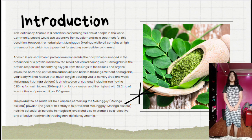Introduction: Iron deficiency anemia is a condition concerning millions of people in the world. Commonly, people would use expensive iron supplements as a treatment for this condition. However, the herbal plant malunggay, Moringa Oleifera, contains a high amount of iron which has the potential for treating iron deficiency anemia.